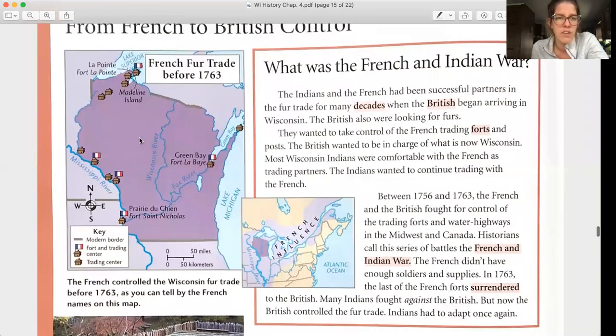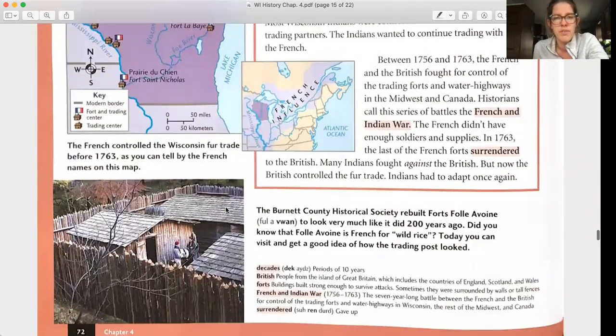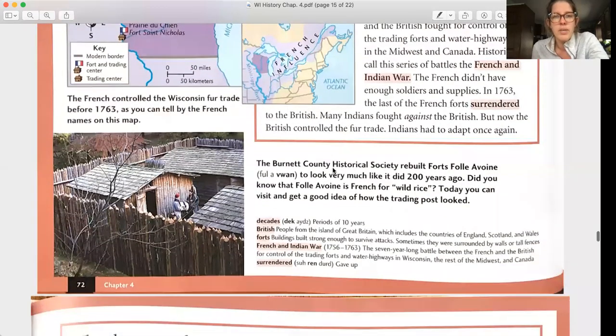This map shows the French controlled the Wisconsin fur trade before 1763, as you can tell by the French names on the map. The Burnett County Historical Society rebuilt Fort Folle Avoine to look very much like it did 200 years ago. Did you know that Folle Avoine is French for wild rice? Today you can visit and get a good idea of how the trading posts looked.